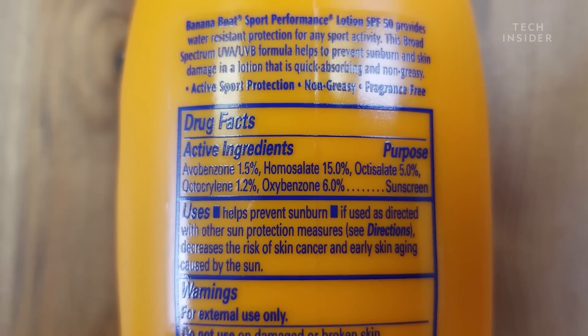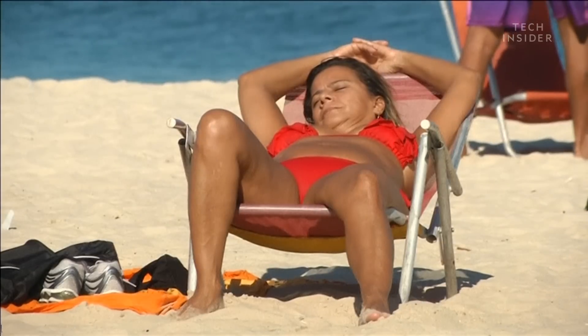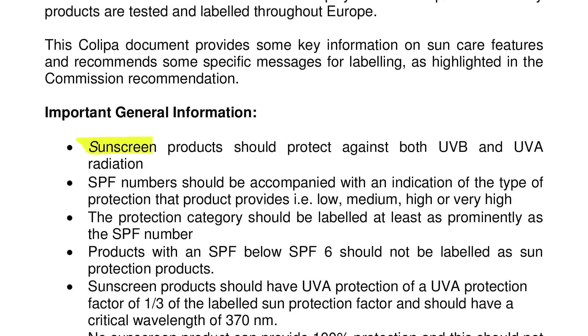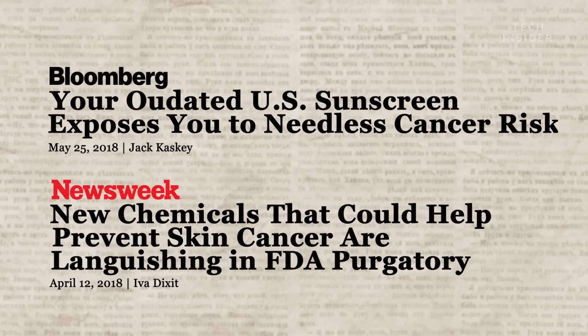The FDA has approved 16 active ingredients that protect against UV radiation, but only some protect against both UVB and UVA rays. For comparison, Europe requires that all of its more than 20 active ingredients protect against both. Right now, the American Academy of Dermatology and other organizations are advocating with the FDA to really speed up the approval process for new sunscreen ingredients, because with these ingredients we can probably get even better coverage and protection, and maybe even get something that's easier to apply, easier on the skin, and doesn't have harmful side effects for patients.